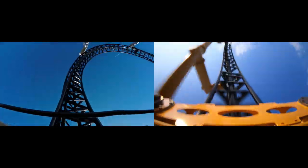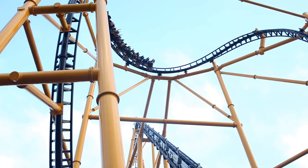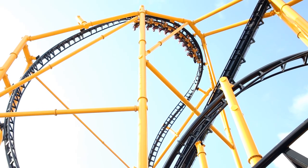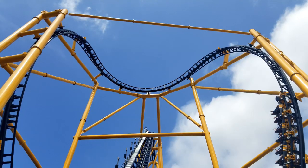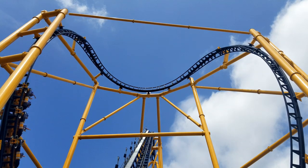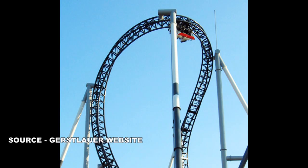In my opinion, when we take a look at the banana roll on Takabisha and the one allegedly on Steel Curtain, we will see that they have some similarities, but in fact are different. The shape and the way that the inversion — or in my opinion, inversions — completed on Steel Curtain is more like a cobra roll instead of a banana roll. After completing the first inversion of the banana roll on Steel Curtain, riders are then rotated to a 90 degree angle before rotating back into the second inversion. The banana roll on Takabisha doesn't rotate completely back to a 90 degree angle, keeping you slightly inverted.